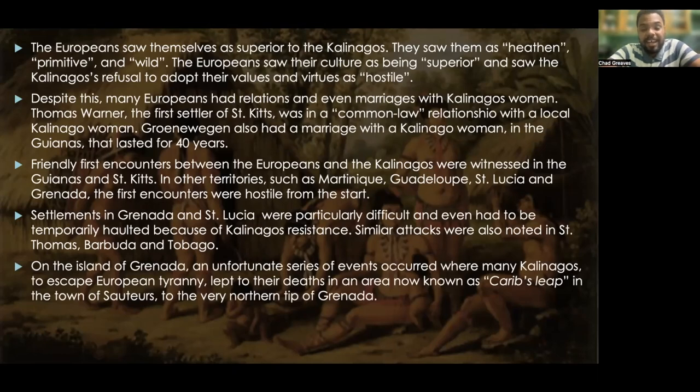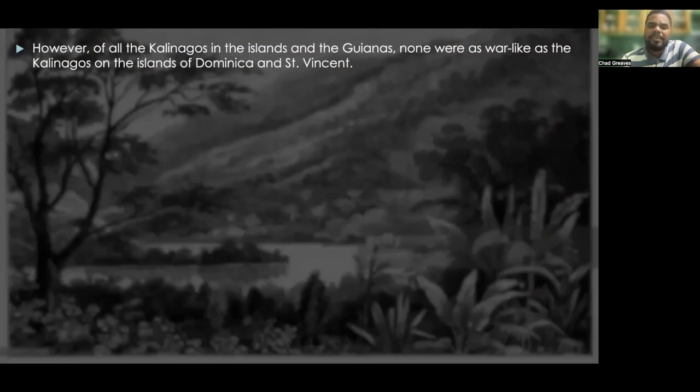On the island of Grenada, an unfortunate series of events occurred where many Kalinagos, to escape European tyranny, leapt to their deaths in an area known as Carib's Leap at the very northern tip of Grenada. Of all the Kalinagos in the islands and in the Guyanas, none were as warlike as the Kalinagos on the islands of Dominica and St. Vincent. These Kalinagos were absolutely feared even by other Kalinago people groups.